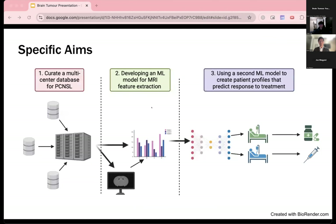Our experiment has three aims. Our first aim is to pool retrospective data from several databases to create a large multi-center PCNSL research database. Our second aim is to validate a machine learning model to extract relevant features from imaging data. Our third aim is to feed patient data into a second machine learning model to identify factors that affect response to primary CNS lymphoma treatment. These factors will be used to develop patient profiles to help predict responses to various treatments.